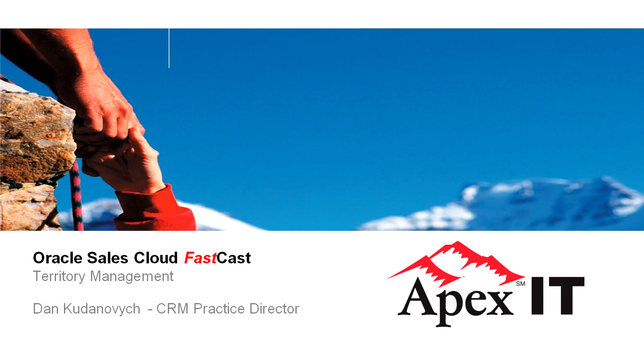From initially creating a territory, to adjusting it, to managing the quota for the territory based on real-time data, we'll show you how it all can be done in the Oracle Sales Cloud. Today, we'll be demonstrating the Territory Management module.